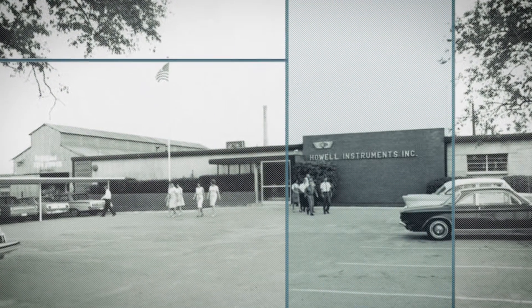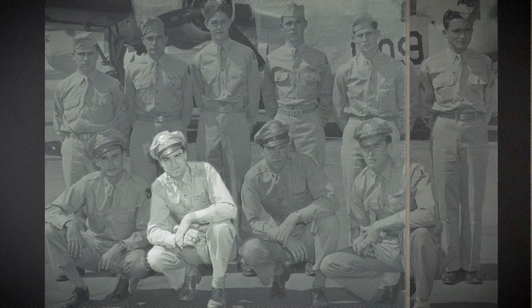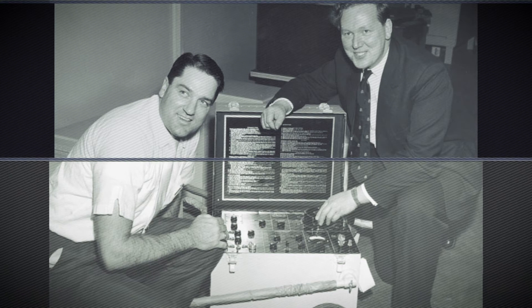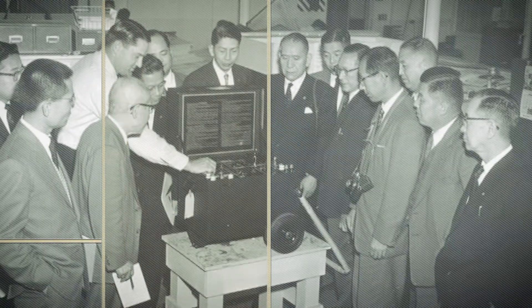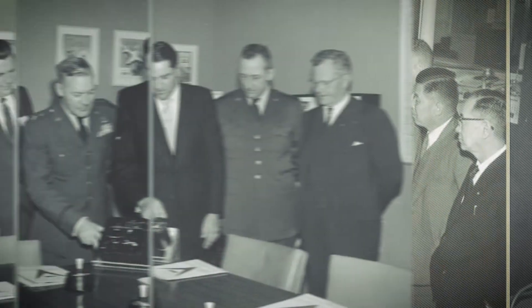Howell Instruments has a very rich history in customer problem solving. A decorated bomber pilot during World War II, John Howell designed and patented the JET-CAL analyzer. This innovative tester solved the problem of testing temperature indicating systems on the B-36 bomber.